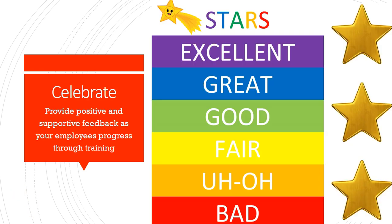Encouragement. Your employees need to know when they are winning. They need help identifying success when they reach it. Build positive reinforcement into your training and feedback processes.